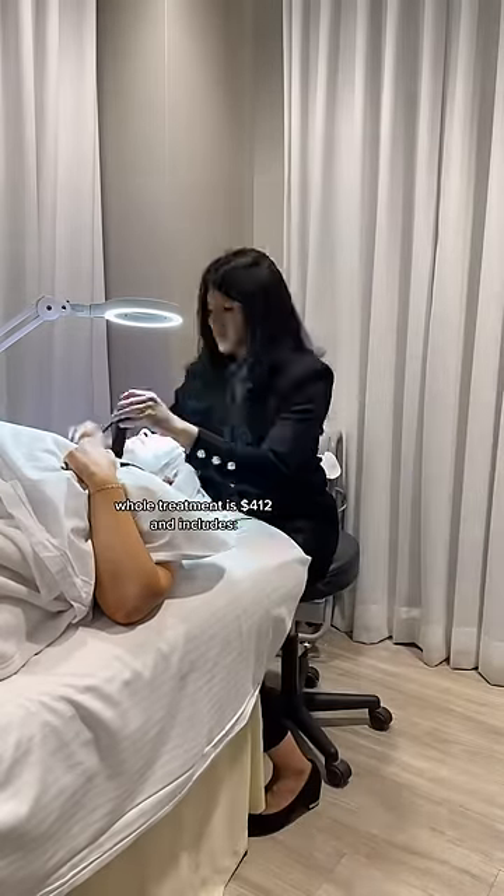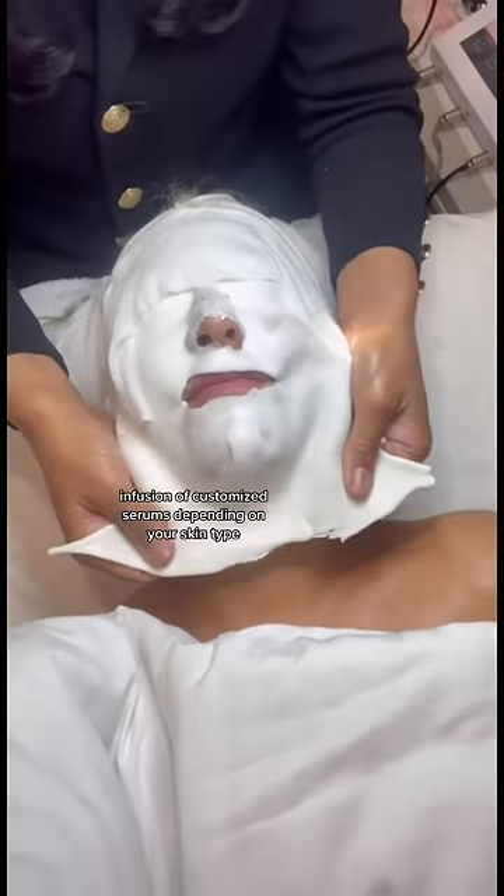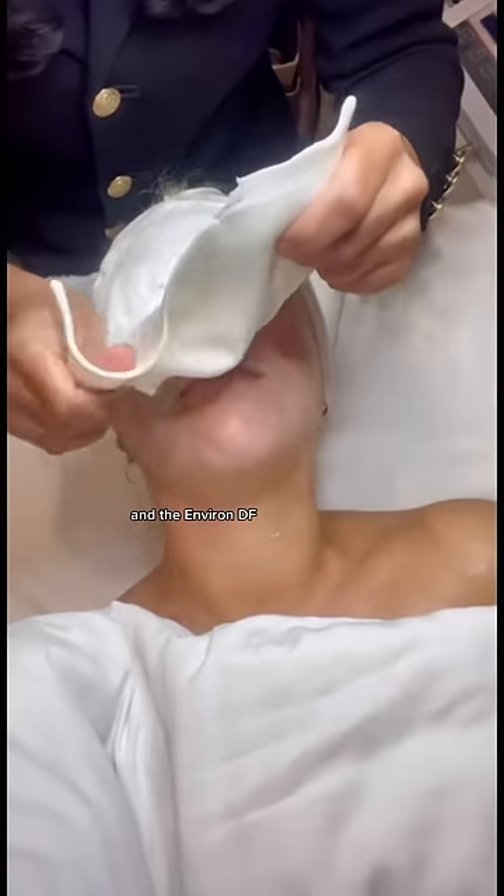The whole treatment is $412 and includes a skin diagnostic, Environ Cool Peel, infusion of customized serums depending on your skin type, advanced facial sculpting, and the Environ DF like no other facial. Plus a mimosa.